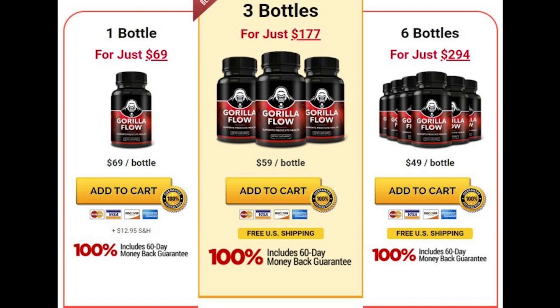There is something really important about this product that you need to know before you buy it. You can test Gorilla Flow for 60 days, and if you don't see the results, or if you don't like them for any reason, they will refund your money.